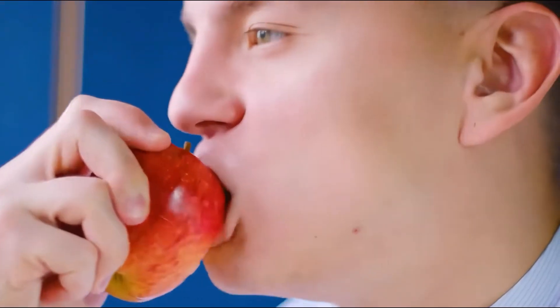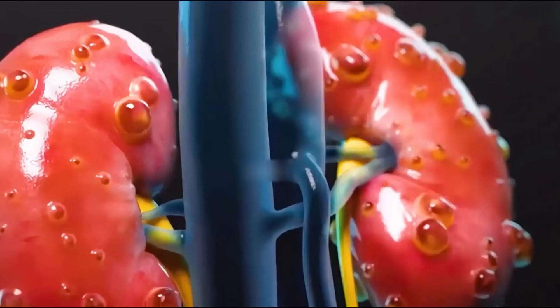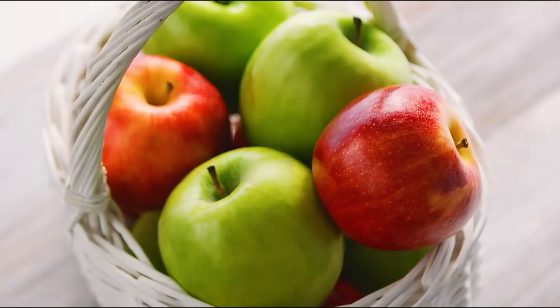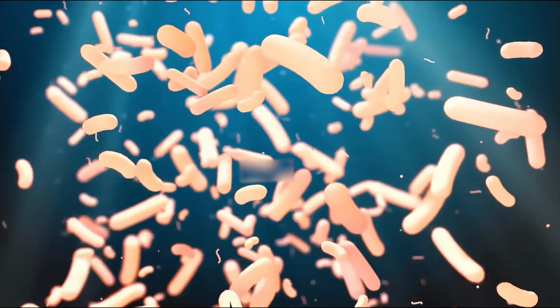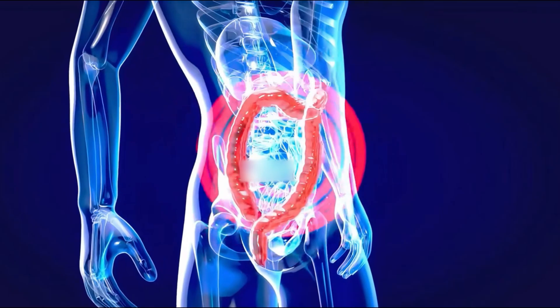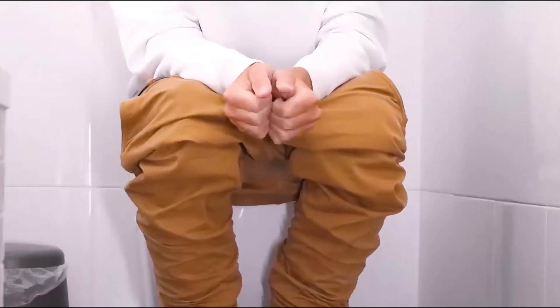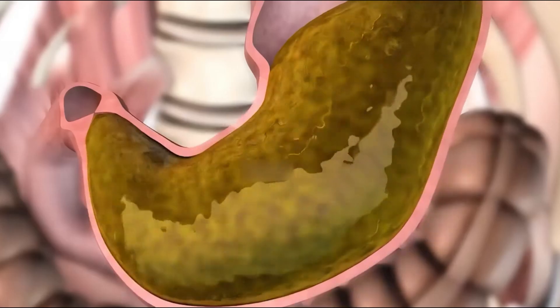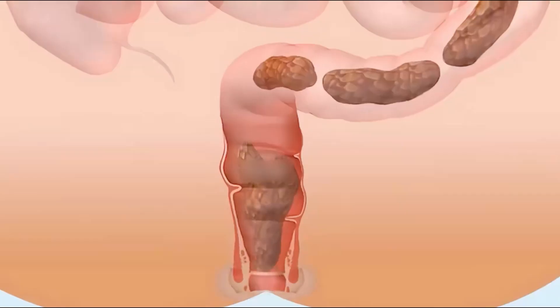What will happen to your body if you eat apples continuously for six months? On the first day, you realize the taste is not as bad as you thought. Apples are not only sweet and refreshing, but also provide your body with water and vitamins. After eating apples for a week, your digestive function seems to have improved and bowel movements become easier. This is because apples contain a lot of organic acids, which can effectively stimulate the movement of the stomach and intestines.